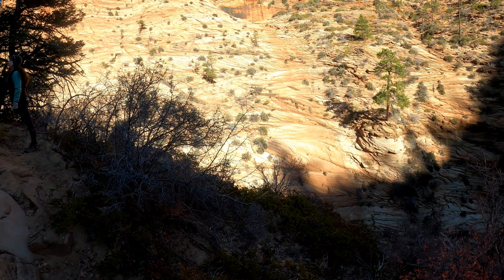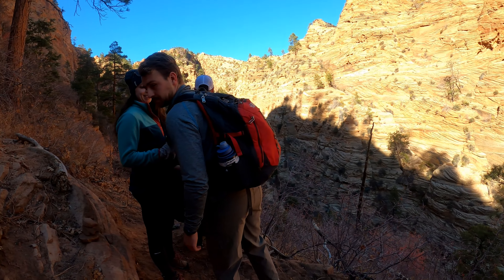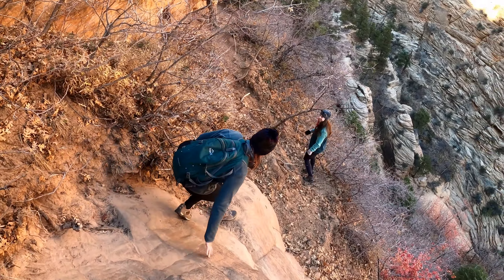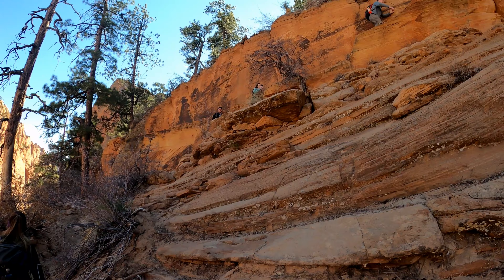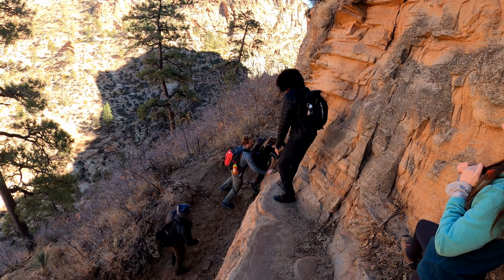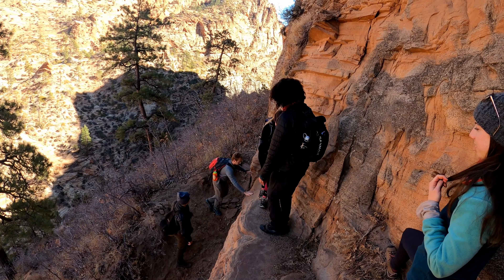The trail got really sketchy at one point and we weren't really willing to risk it — although the reviews online did mention that. Right now we're trying to find a new way up to get back on the main trail. Back on the trail — I think we found something at least.